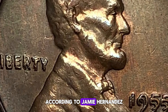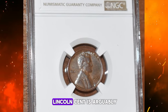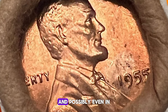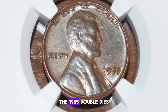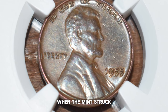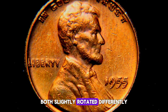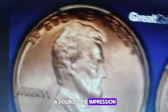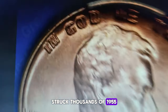According to Jamie Hernandez from PCGS, the 1955 doubled-die Lincoln cent is arguably the most famous doubled-die coin in the Lincoln Cent series and possibly even in all of numismatics. The 1955 doubled-dies came about when the mint struck a working hub and a working die together, both slightly rotated differently from one another. As a result, this working die received a doubled-die impression and subsequently struck thousands of 1955 doubled-die cents.